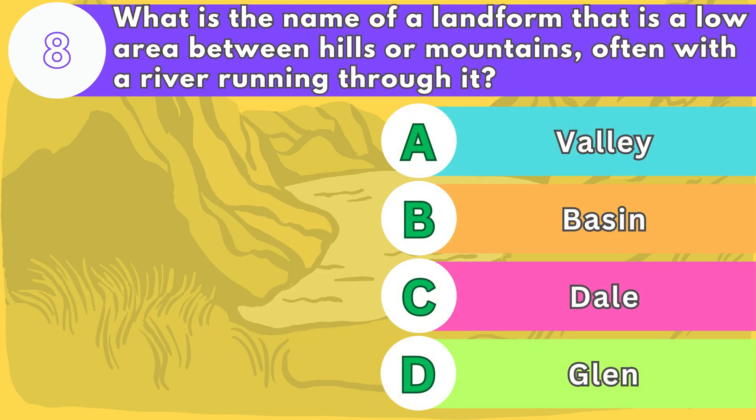Number eight. What is the name of a landform that is a low area between hills or mountains, often with a river running through it?